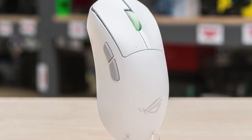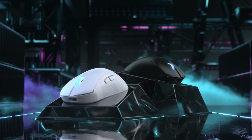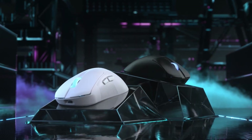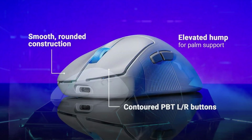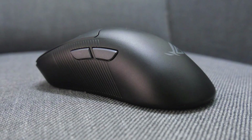The ROG software gives you endless customization for DPI, macros, and lighting. Who's it for? Competitive gamers who want absolute precision and reliability. If you play shooters or competitive titles where every millisecond counts, the Keras II ACE is built for you.